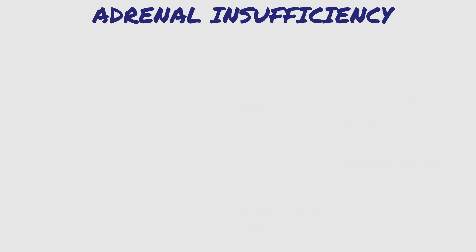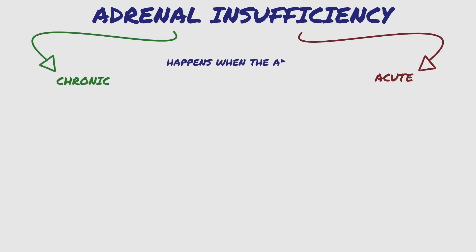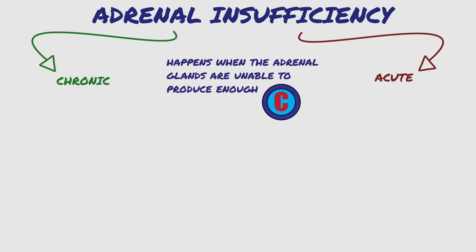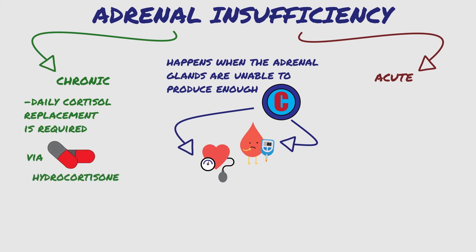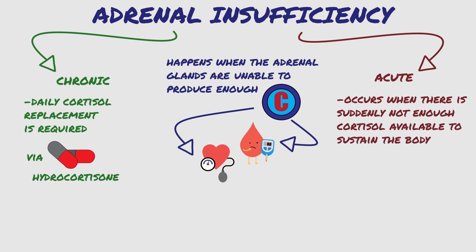As a summary, adrenal insufficiency, or AI, can be chronic or acute. It happens when the adrenal glands are unable to produce enough cortisol to maintain normal body functions, such as adequate blood pressure and blood sugar. In chronic AI, daily cortisol replacement is required, usually via a tablet of hydrocortisone. Acute adrenal insufficiency, or adrenal crisis, occurs when there is suddenly not enough cortisol available to sustain the body. This happens as a result of severe stress-inducing events, such as fever, infection, injury, or even during exciting events such as family gatherings.